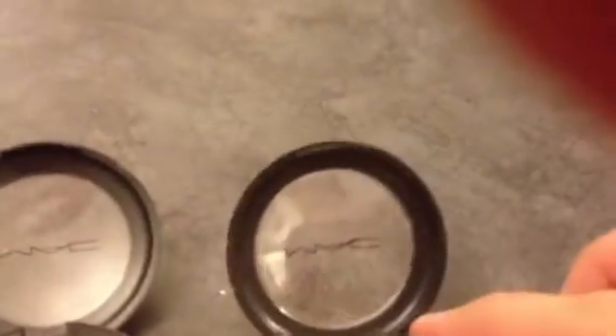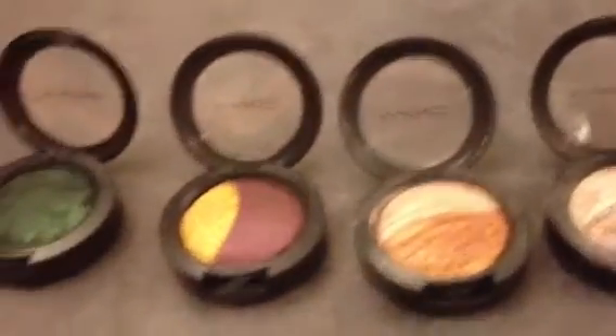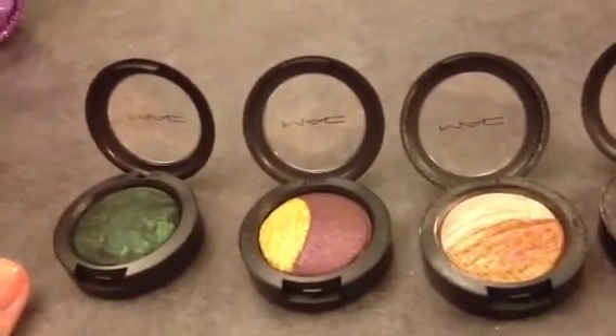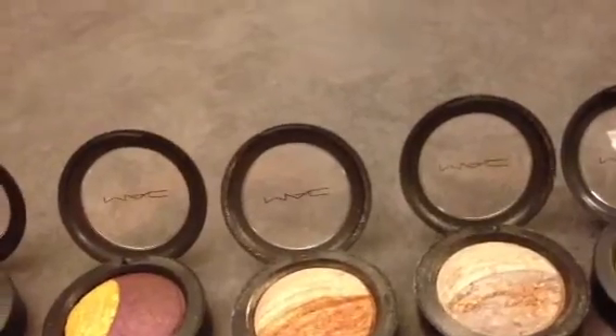So yeah, that's all of them. I think people either really love these or they hate them. Like I said, I like them, but they're not my favorite. I guess I prefer other eyeshadows to these, but they're nice.